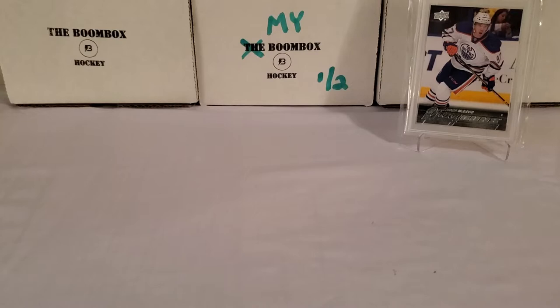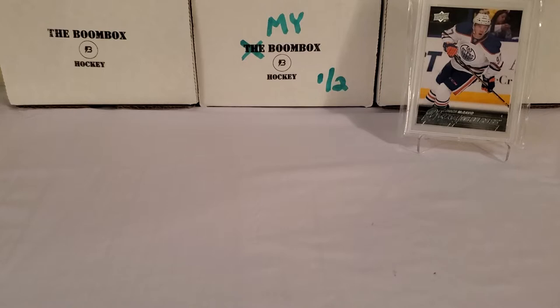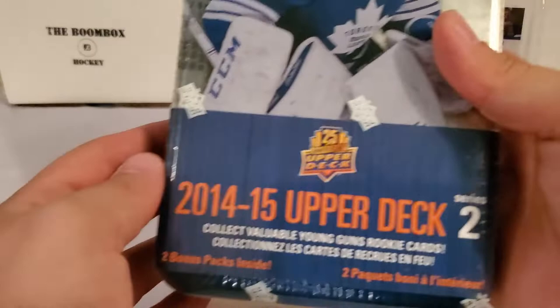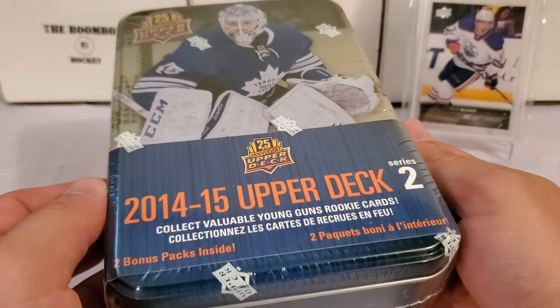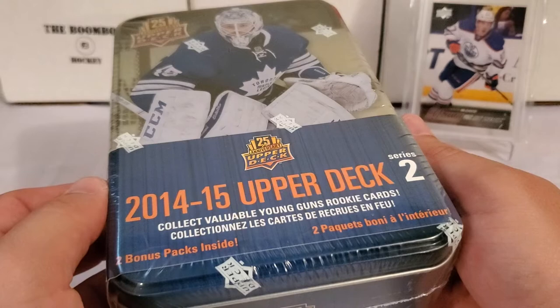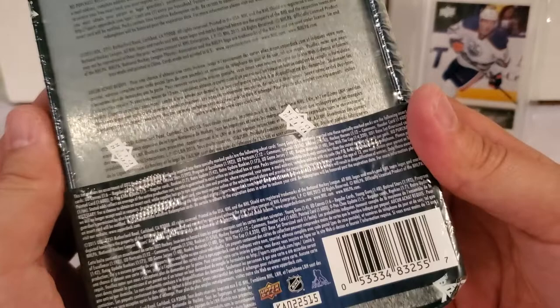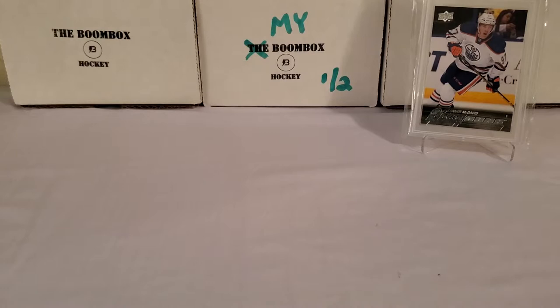There are some other huge Young Guns in here though — don't get me wrong — but I want the Draisaitl. You can get Johnny Hockey, Johnny Gaudreau is in here, William Carlson, Evgeny Kuznetsov is in here as well, as well as a few other definitely prominent names. So we are going to bust into that and see what is up. I'll also give you guys a quick peek at something I have here, because I'm saving it for a rainy day.